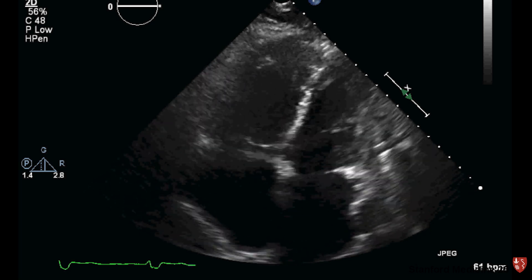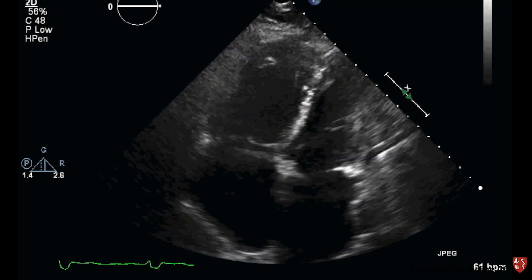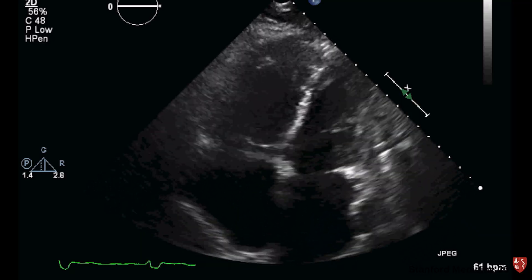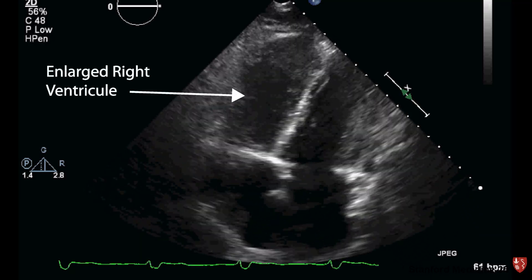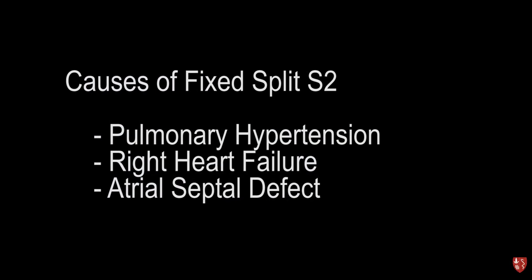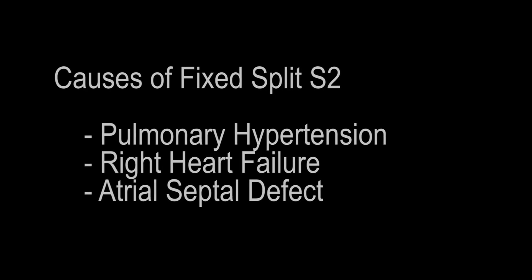This patient was diagnosed with pulmonary hypertension, which explains the fixed split S2 and loud P2. Shown here is an echocardiogram of our patient with right ventricular enlargement. Along with pulmonary hypertension, other causes of a fixed split S2 include right heart failure and atrial septal defect.